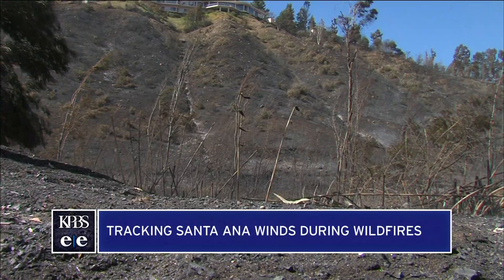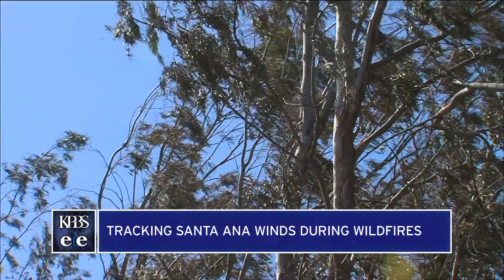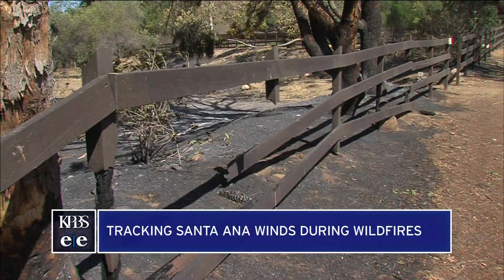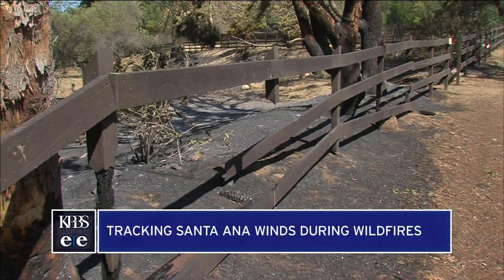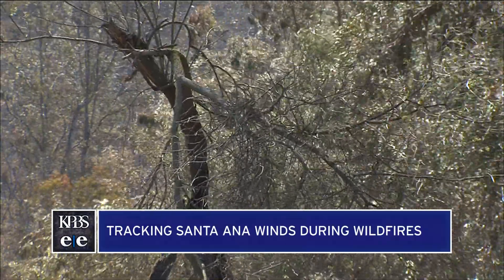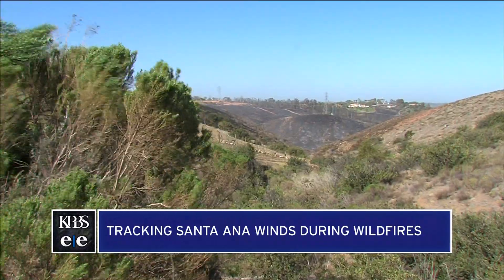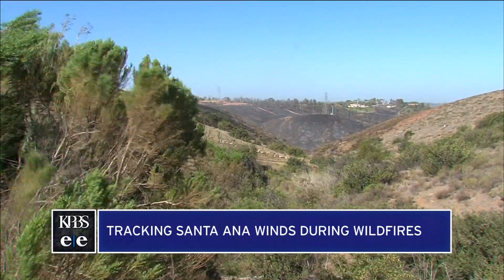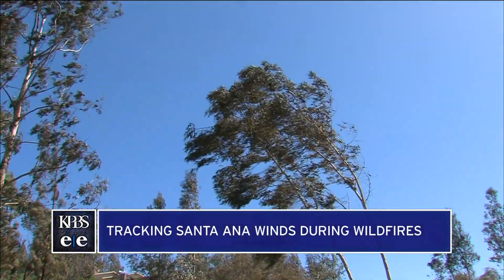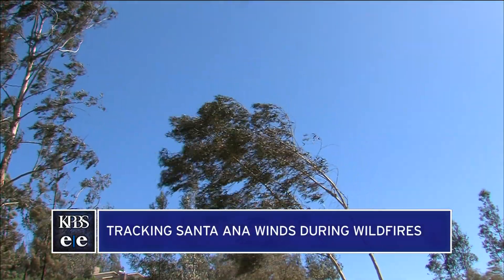Every Santa Ana wind is slightly different and they all behave a little differently. Coming back to microclimates, the reason it's so hard to track is that some areas just a quarter mile away from each other might see winds 30 or 40 miles per hour different during an event. We take all this information and put our crews in those areas of strongest winds so they can make observations and let us know if there's any imminent threat to the electric grid.